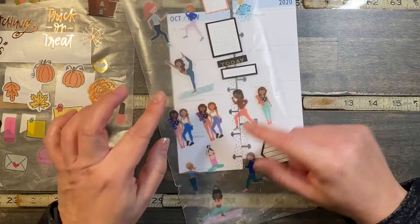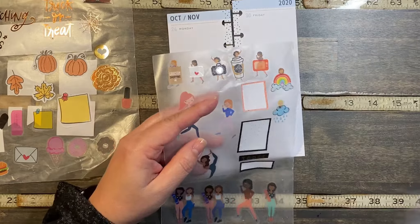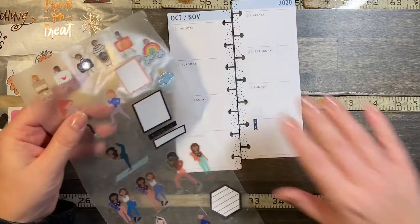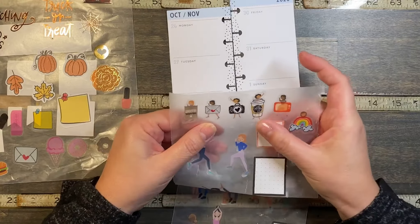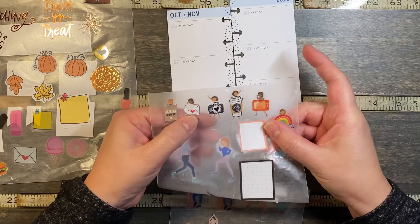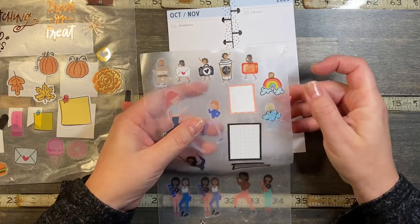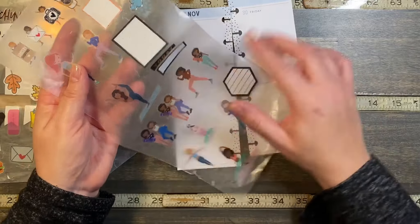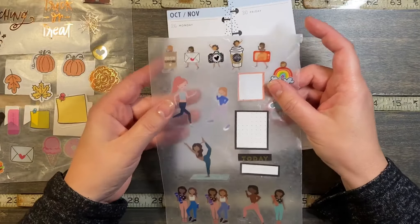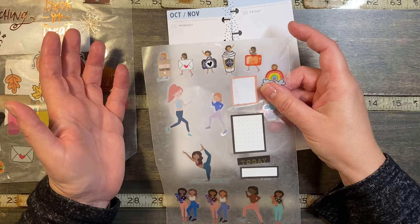I pulled the really small girls from the new squad goals mini book to use in my skinny mini, and then I found little different kinds of icon things like a gross shopping bag, a happy mail, a camera, a coffee, a TV, and the rainbow and rain clouds. I took these little girls — they were small — and I cut them apart and then put the sticker in front to make it look like those were their costumes.